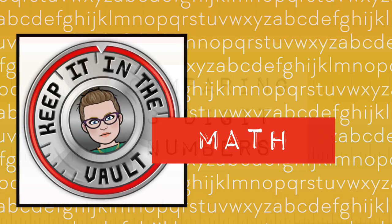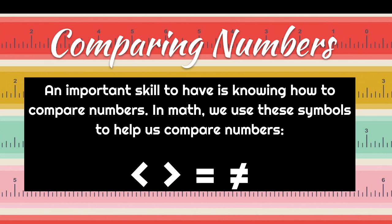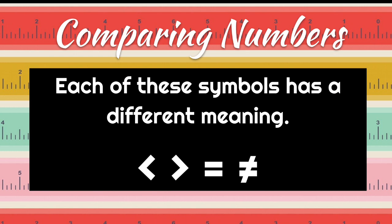Last up is math. Today we're going to talk about comparing three-digit numbers in all number forms. An important skill to have is knowing how to compare numbers. In math, we use symbols to help us compare numbers. Each symbol has a different meaning: the first means less than, the second greater than, the third equal to, and the last not equal to.